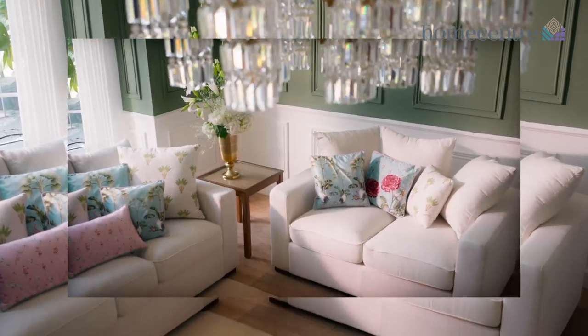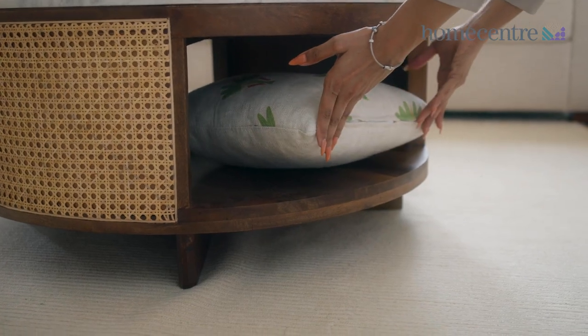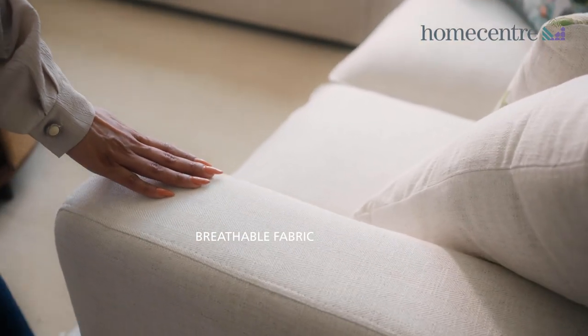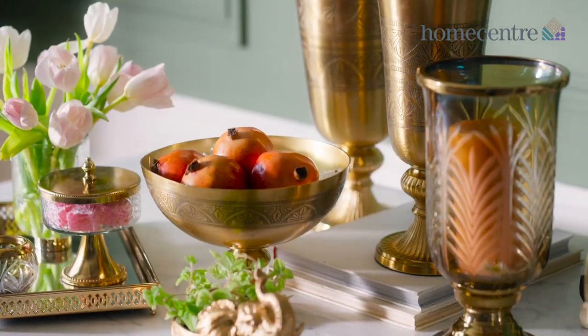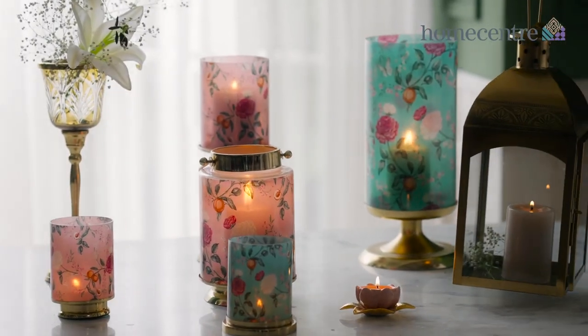Hovoo collection is a homage to our glorious past, bringing the old world charm into our modern homes. The collection celebrates cane and marble, accented with vintage floral prints in beautiful mint and blush.